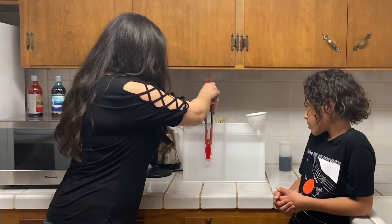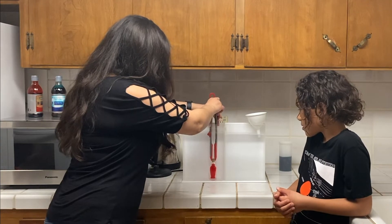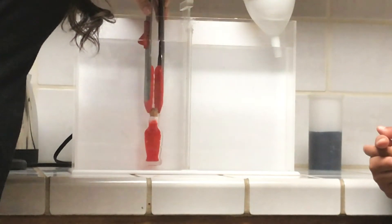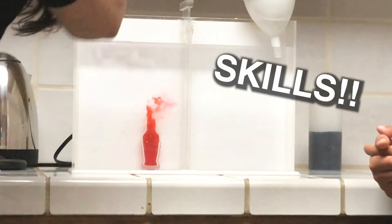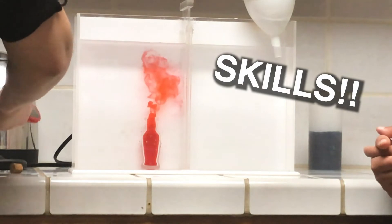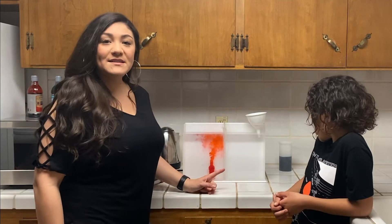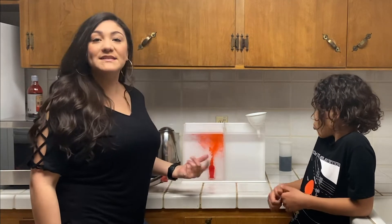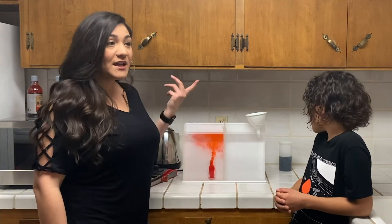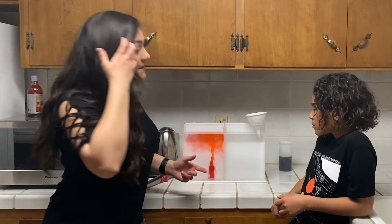If I'm really careful, I can keep it standing up and take out the lid. There we go. You can see that the hot water rises. And you can imagine if this was a contaminant that was warmer or less dense than the atmosphere around it, it would also rise because hot air or hot water is less dense.